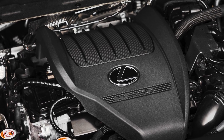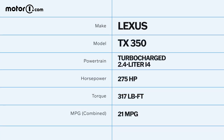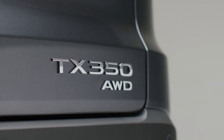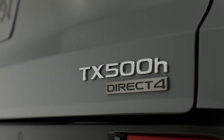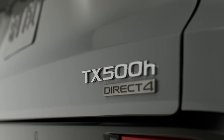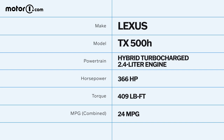While the TX is closely related to the Toyota Grand Highlander, its powertrain lineup is surprisingly distinct. The standard engine in both crossovers is a turbocharged 2.4-liter four-cylinder, and in the TX it makes 275 horsepower and 317 pound-feet of torque — slightly more than in the Grand Highlander. The TX distances itself further with a 500H trim, equivalent to the Grand Highlander's range-topping hybrid max powertrain, making 366 horsepower through a combination of turbocharged engine and electric motors.